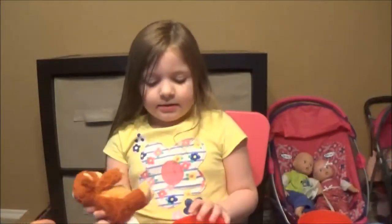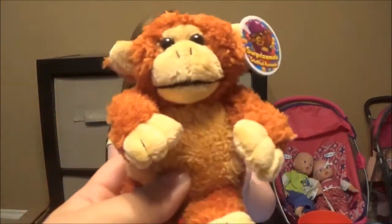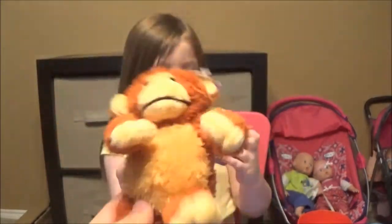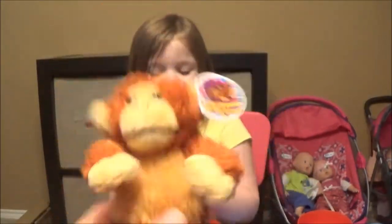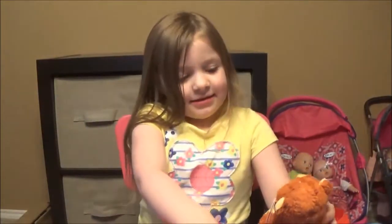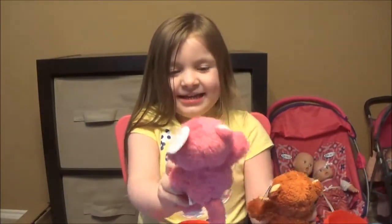Let me show everybody. I got his checklist. Yeah, he's cute. It's the same checklist. So you like the monkeys, don't you? Yeah. So who do you like better, the monkey or the cat? The cat.